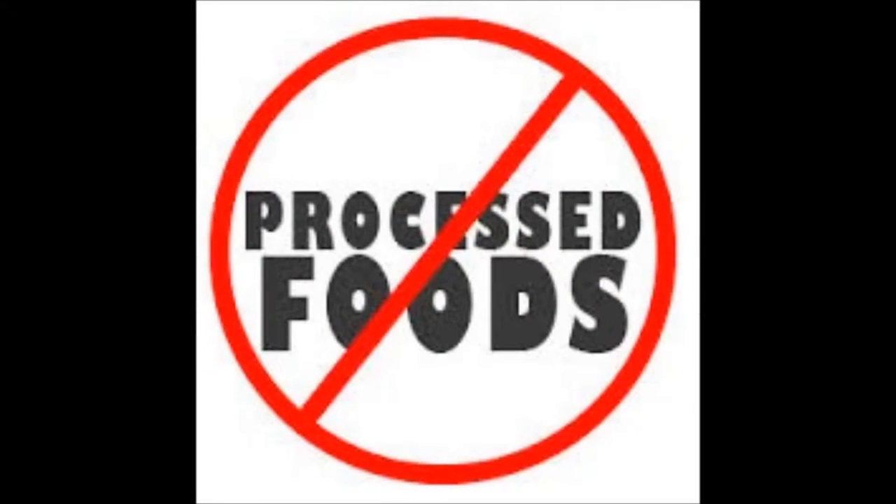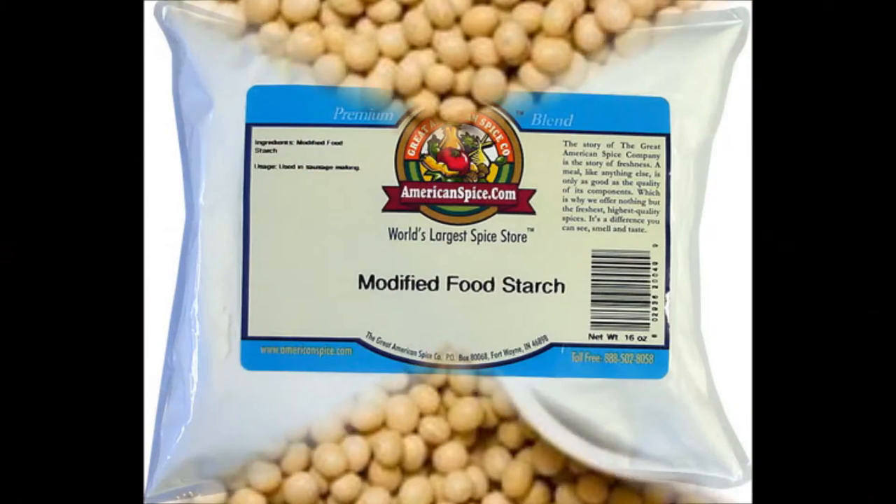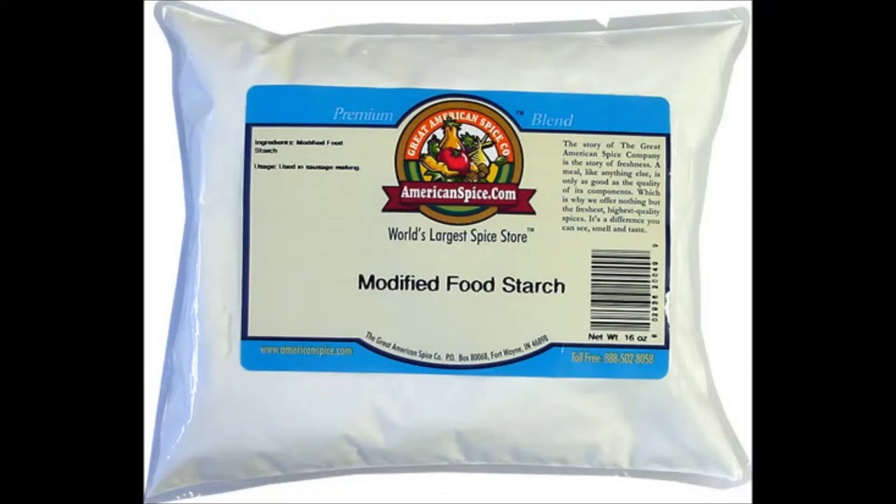Number 3: No processed foods. Processed food often contains additives such as high fructose corn syrup or modified starches.